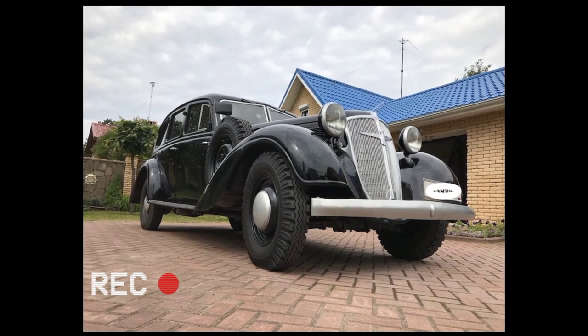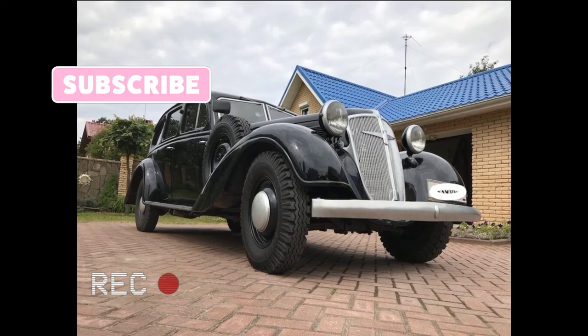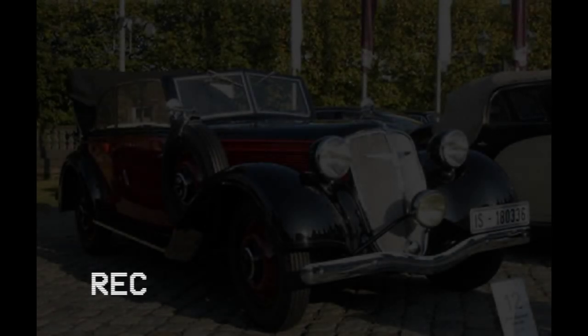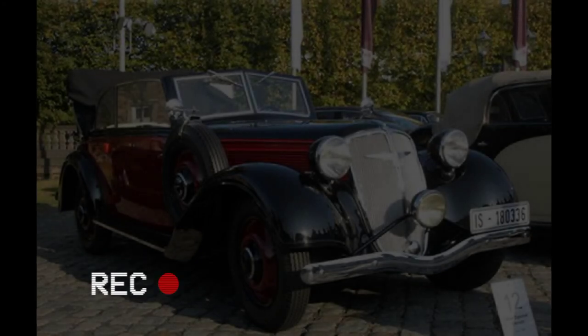Cars with the new 1935 bodywork retained the engines installed on the 1934 models. However, in 1937 the engine was significantly redesigned — it had a light metal cylinder head, the compression ratio did not increase much, and the claimed maximum power was up to 65 HP (48 kW).